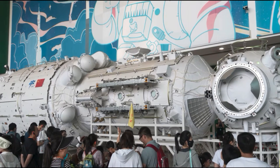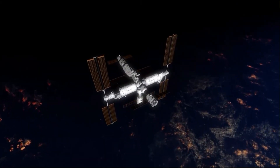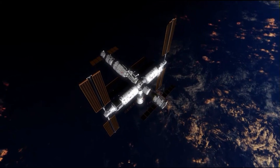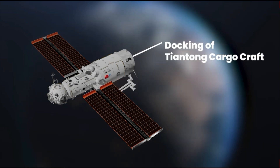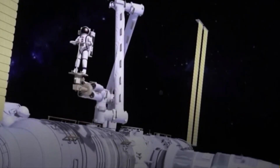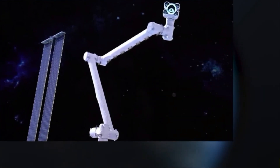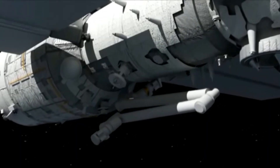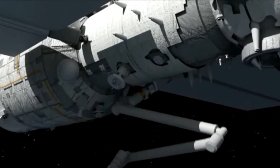At the wider end of the core module lies a working area housing three experimental racks and the station's propulsion section, which maintains orbital control. Additionally, there is another docking port at the end of the module designated specifically for the Tianzhou cargo craft, which also serves as a future docking point for the Chinese space telescope. Tianhe also hosts the station's primary robotic arm, measuring 10 metres in length — slightly shorter than the 17-metre Canada Arm 2 currently operational at the ISS — though the Chinese arm possesses similar capabilities with potential for expansion.